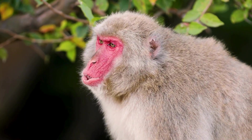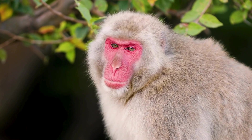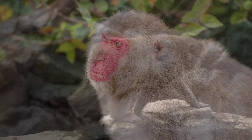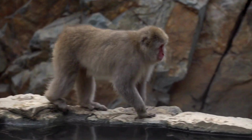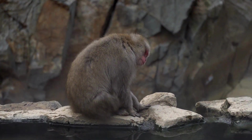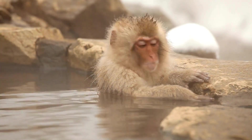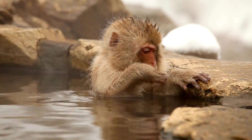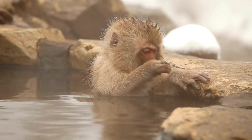Japanese macaques have a fur coat that varies in color from brown to gray. The face is red, and they have a short tail. They have a stout body with a robust build and a relatively hairless face, hands, and buttocks. Adult males are generally larger than females.